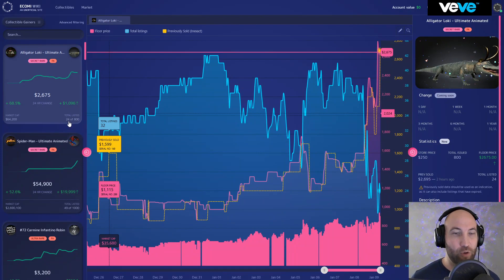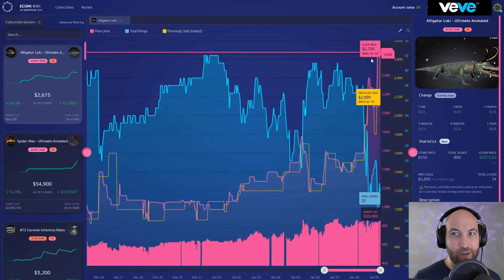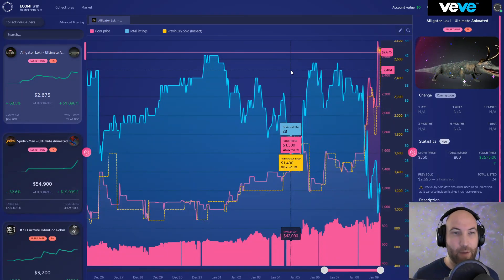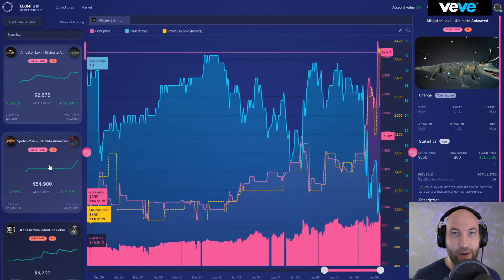I'm not sure if 2.6k is the true price of Alligator Loki or if it's mostly just a lack of listings causing people to incessantly undercut each other. Regardless, it is at 2.6k right now. There are only 800 editions of this. I mentioned in my last video I was potentially thinking about buying an Alligator Loki — it might be a little out of my price range now, but I do think there will be a chance for it to retrace to a manageable price.